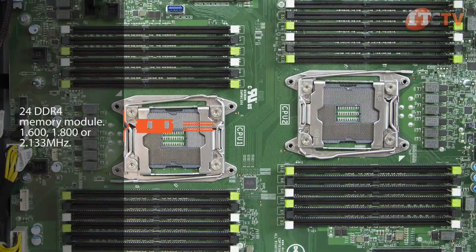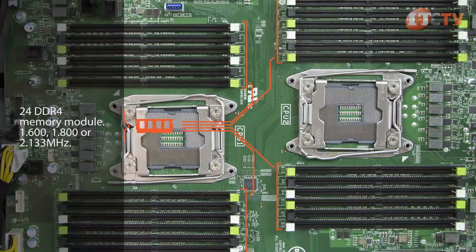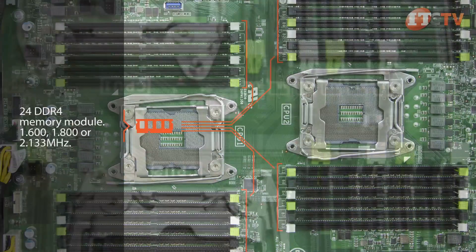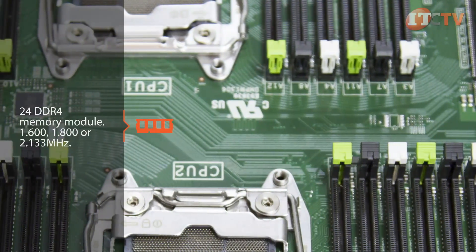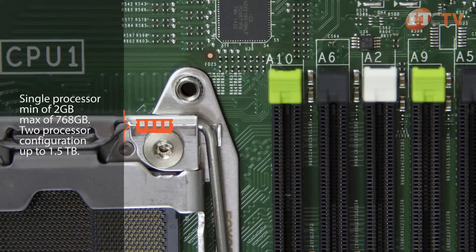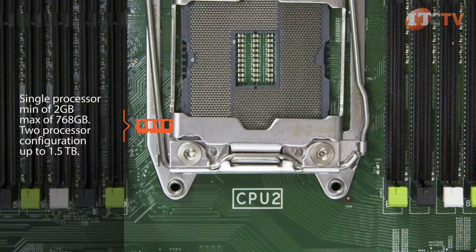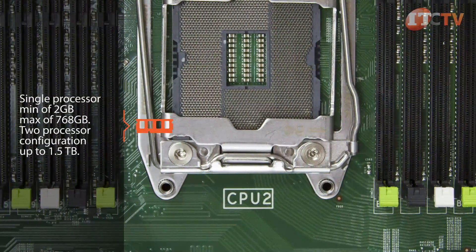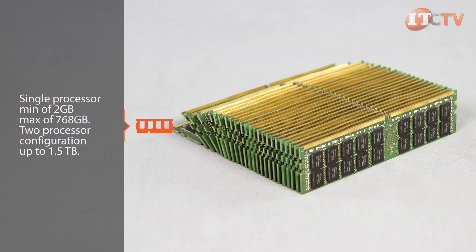24 DDR4 memory module sockets are available and support both RDIMMs and LRDIMMs at 1600, 1800, or 2133 MHz. In a single processor configuration, half of the memory slots are available, supporting a minimum of 2 GB and a maximum of 768 GB. With a two-processor configuration and all 24 slots filled with 64 GB DIMM modules, up to 1.5 TB of RAM is available.